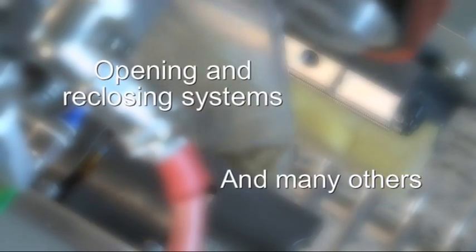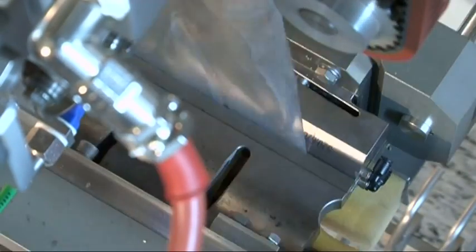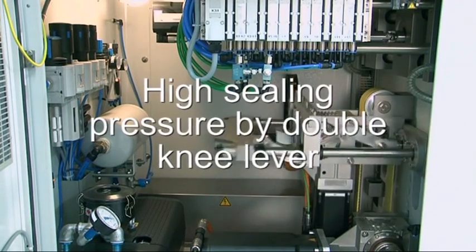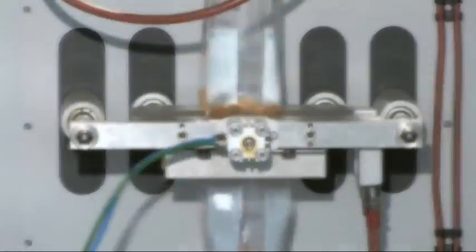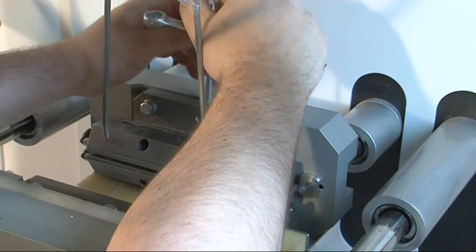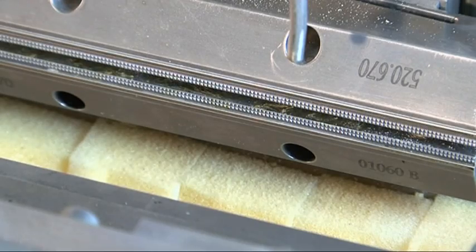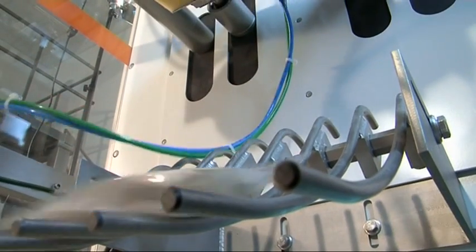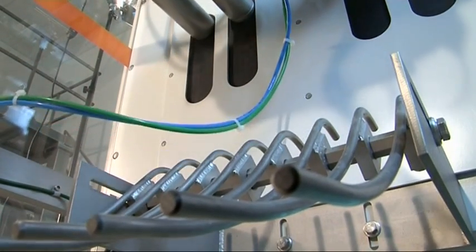At the following cross sealing station, the bags will be closed. Depending on the product and film, different methods are possible for this: heat sealing, PE welding, or ultrasonic sealing. With the pneumatically actuated and quick-exchangeable cutting knife, the bags are separated. Afterwards, through a chute, the bags are transferred very gently to the following packing process.